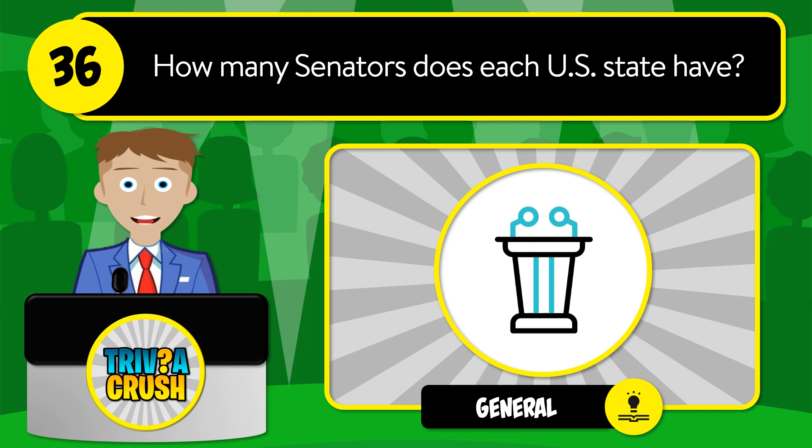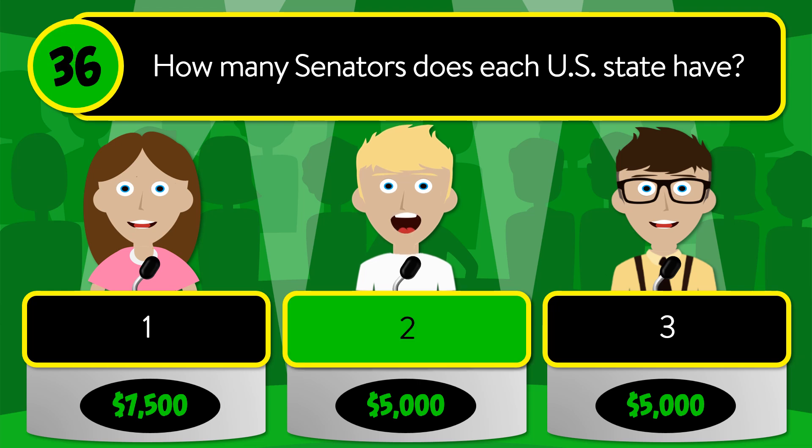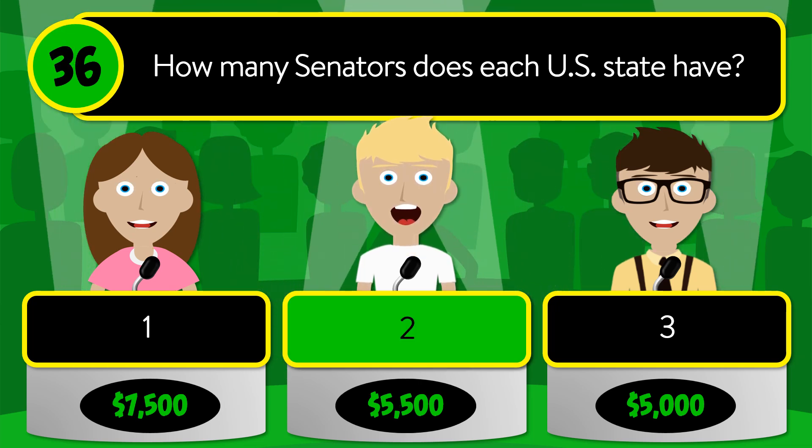Question number 36: how many senators does each U.S. state have? Is it 1, 2, or 3? The correct answer is 2.